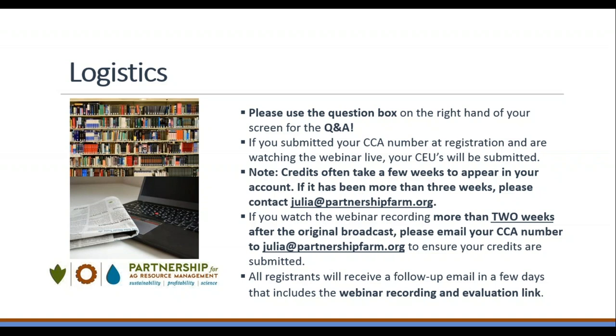Please note that credits often take a few weeks to appear in your account. If it has been more than four weeks, please contact my email. Now, with logistics taken care of, I will provide a quick introduction on the Partnership for Ag Resource Management.